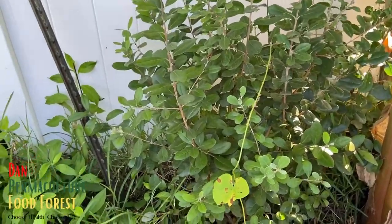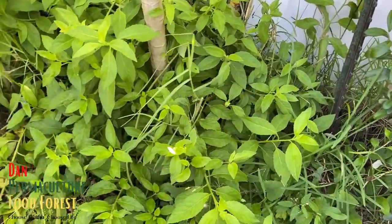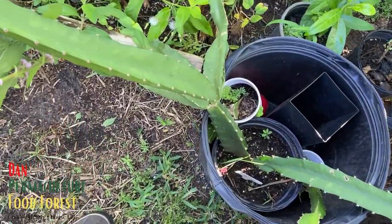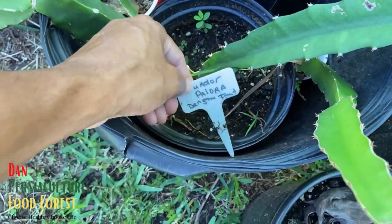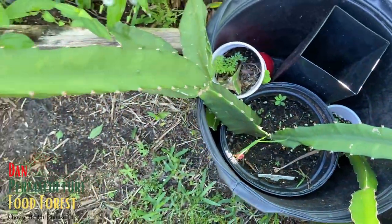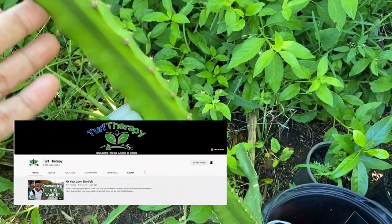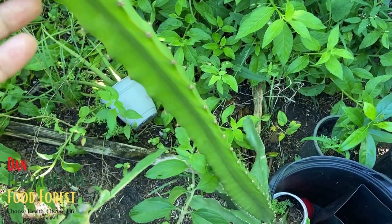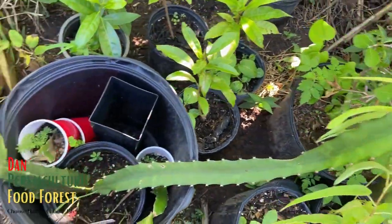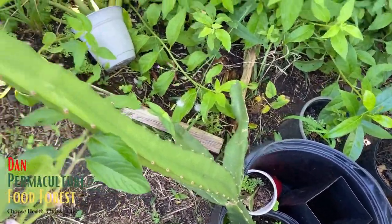Over in this corner is a pineapple guava - when it's ready to fruit it will. There's a bunch of longevity spinach here, makes a great ground cover. This container here is an Ecuador Palora dragon fruit - a yellow dragon fruit - this is one I got from Turf Therapy. I'm going to be building a trellis system in a container to put this in. I'll probably do that pretty soon, like probably this week.